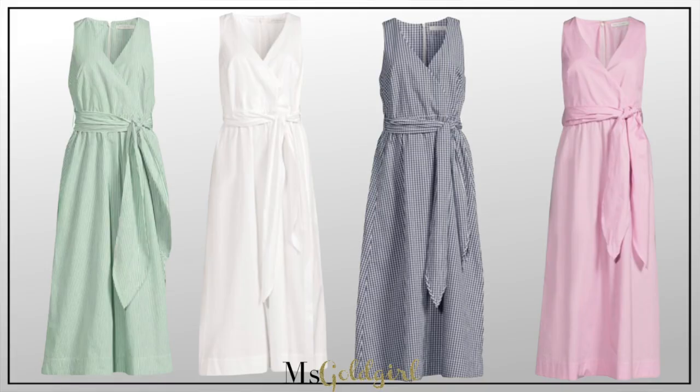It has a removable belt — I like it with the dress but you could swap it for your own. There's a side slit for easier walking. The only thing it doesn't have — I wish it had pockets. It's roomy; I'm on the fence between extra small and small. It comes in four color options: two solids — a pink-lilac and a true white — and two tiny gingham check patterns in navy-and-white and mint-green-and-white. If you know a bride this summer, the white version would make a really sweet shower dress.